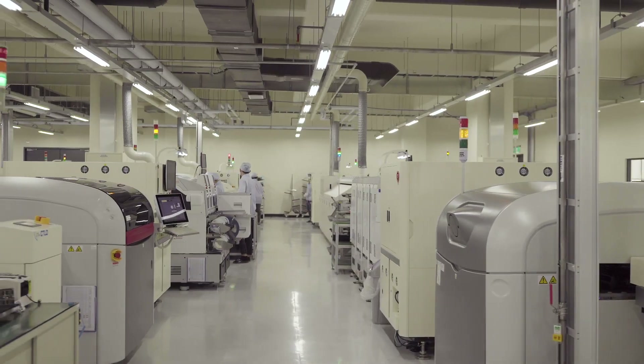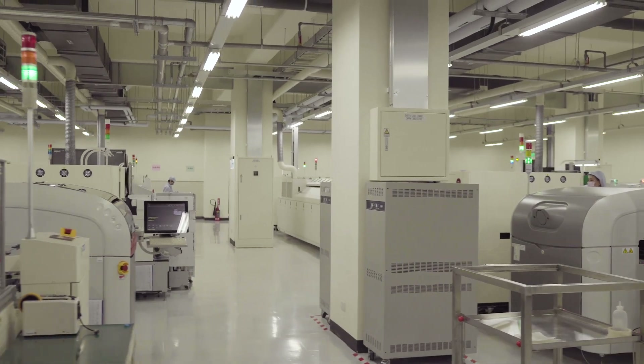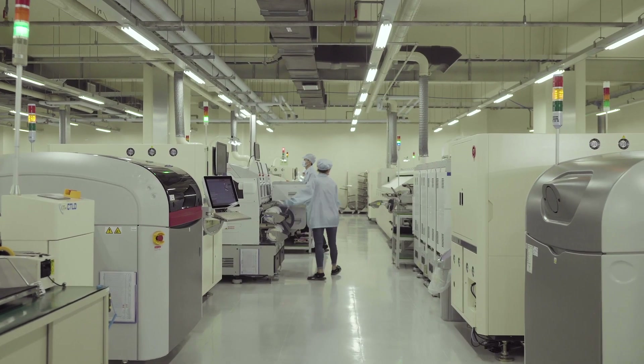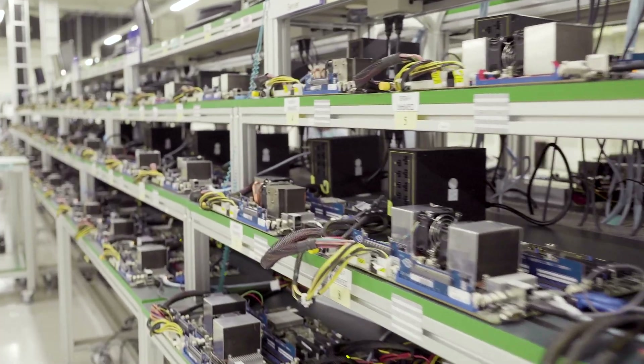At InnoDisk we have eight total SMT lines — four in our CG factory and another four in our Elan factory. Each SMT line can produce over 600,000 pieces per month.